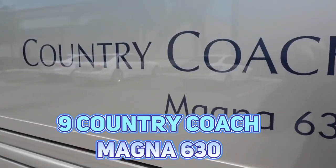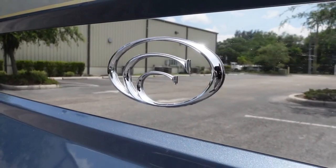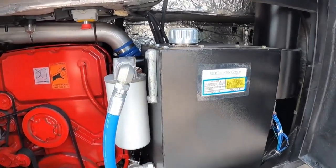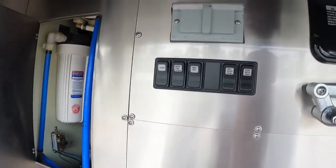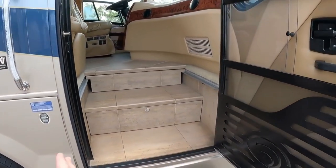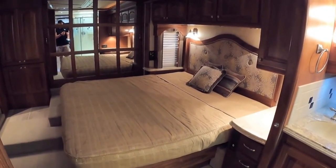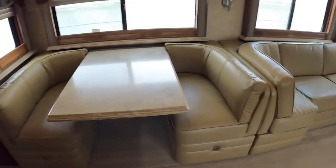Number 9: Country Coach Magna 630. The Country Coach Magna 630 is a luxury RV with a price tag of $495,000. It has a length of 45 feet and is built on a custom Liberty chassis. The RV is powered by a 600-hp Cummins engine and has an Allison 4000MH transmission. The interior features a spacious and elegant design with high-end materials such as marble and leather, accommodating up to four people with a king-size bed in the master bedroom and a fold-out sofa in the living room.